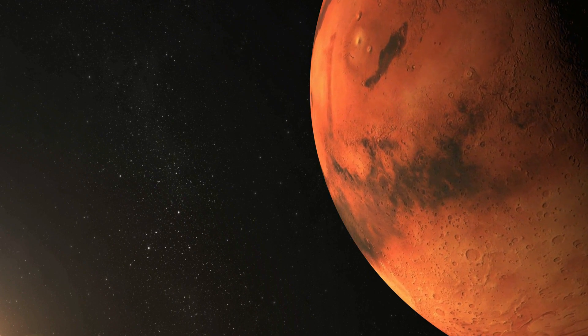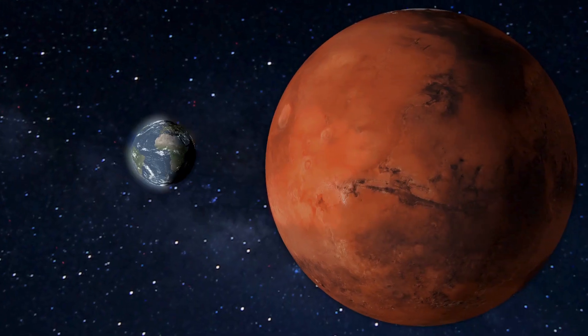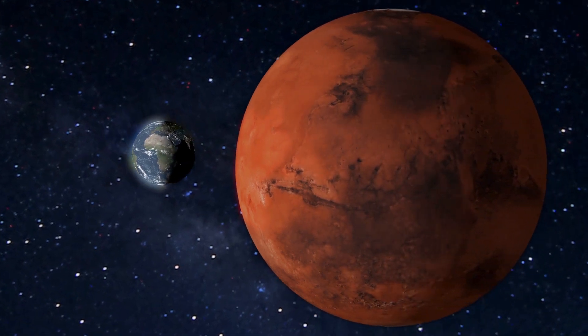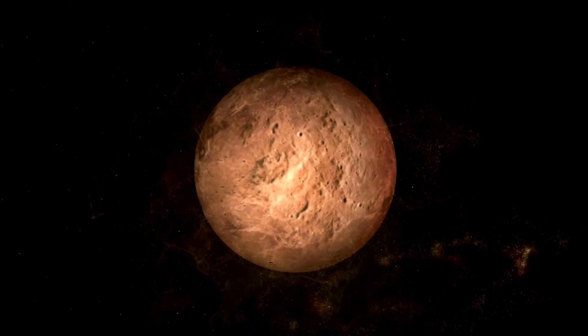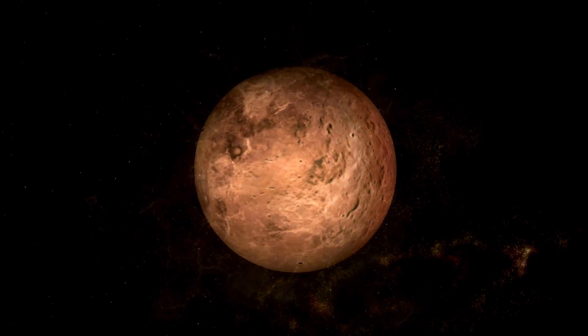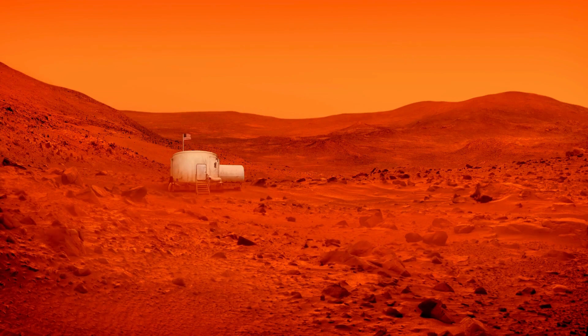The process of rust formation on Mars is similar to what occurs on Earth, but with some unique Martian conditions. Iron-rich minerals in the Martian soil and rocks undergo oxidation, a chemical reaction that occurs when iron is exposed to oxygen in water. Over time, the iron oxide accumulates on the surface, creating a layer of fine dust and sediment that blankets much of the planet.